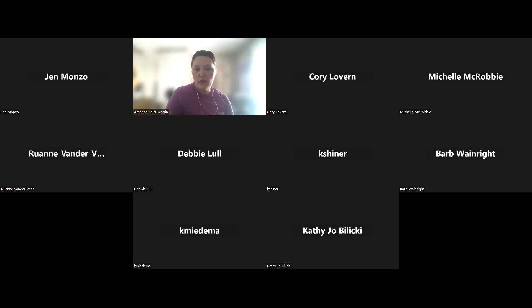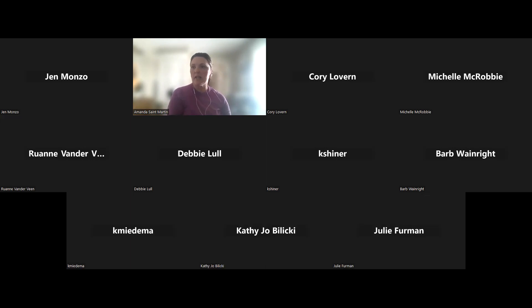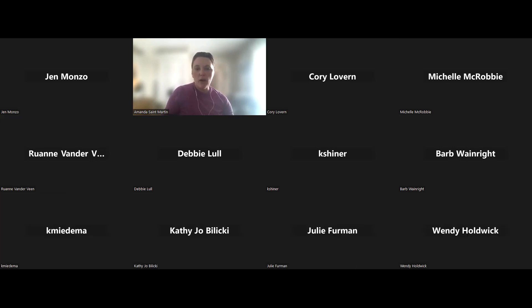Thank you everyone for joining us this afternoon for our January Open Office Hours. Barb Wienwright and Corey Lovren are going to be speaking to us today regarding monitoring clinical contracted services through quality. We're going to start out with Barb and then Corey will present, and then we'll take some questions soon after.